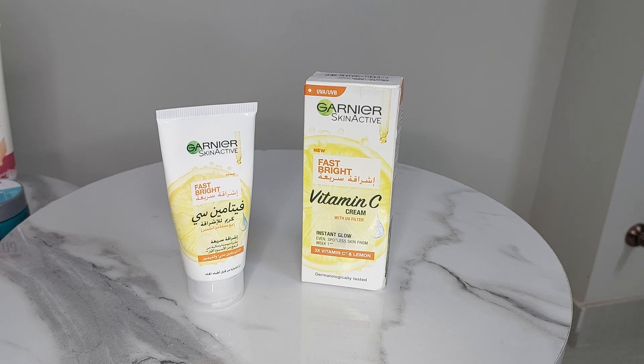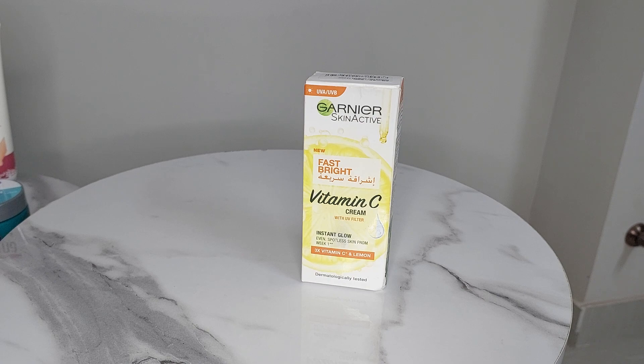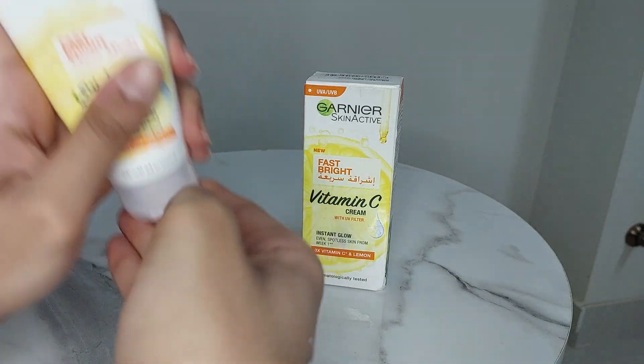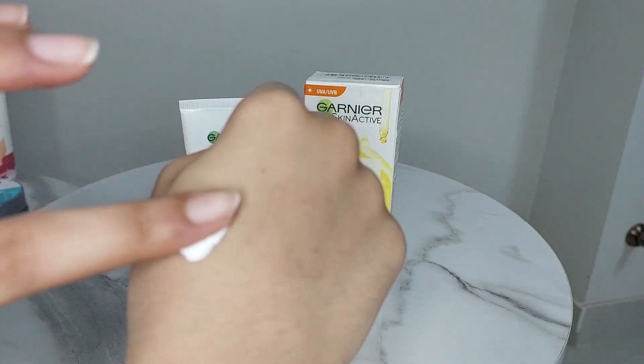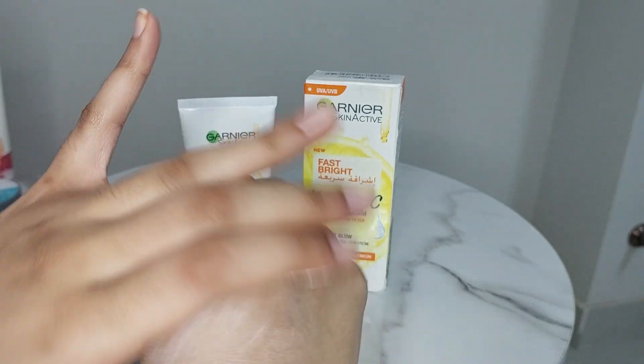When you apply it — I'm going to show you how it applies — it is heavy, not lightweight at all. It's not fast-absorbing either.